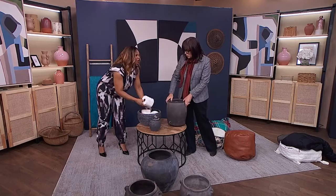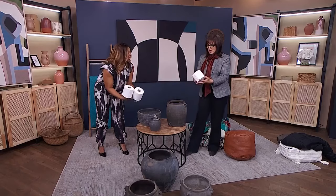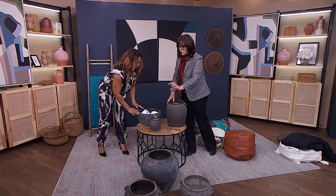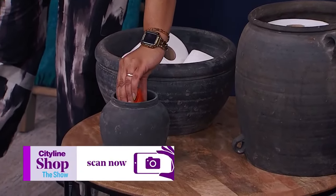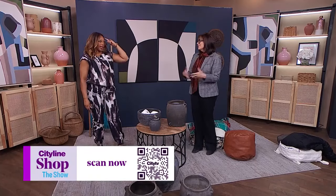When my husband and I bought our first house, the owners left big Costco-size packages of toilet paper just out and exposed — I thought that was sad. Get yourself a bowl to hide the toilet paper, or throw garbage in it, or hide bug spray, sunscreen, a lint brush, keys, chapstick — just put things away. It feels better; it's good for the brain. Scan the QR code on screen right now to shop all the products we've shown today.